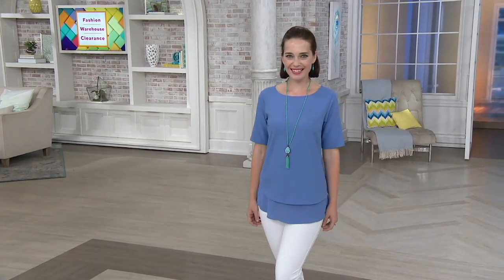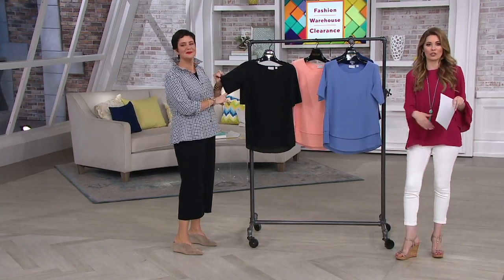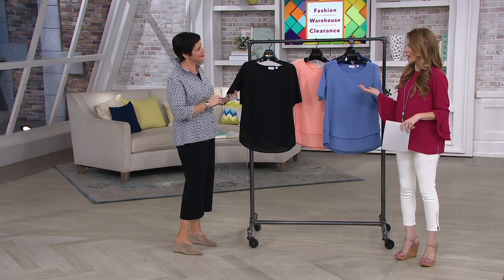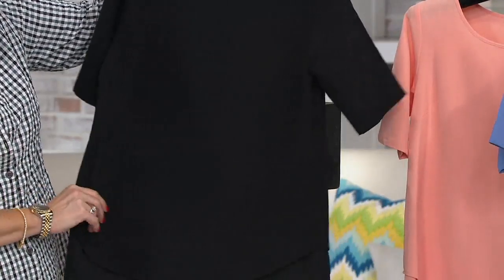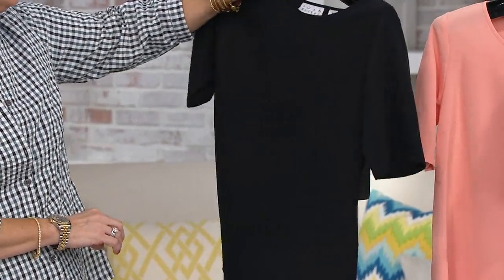If you like a longer sleeve, you'll really appreciate this top. If you like a longer top, you'll appreciate it because you're going to get nice coverage. This is going to be one of those basic tops — kind of a wardrobe builder. Very easy to mix and match. You can tuck it in or leave it out, and you'll probably leave it out more often than not because it's got the chiffon detailing on the bottom. And a great scoop neckline.